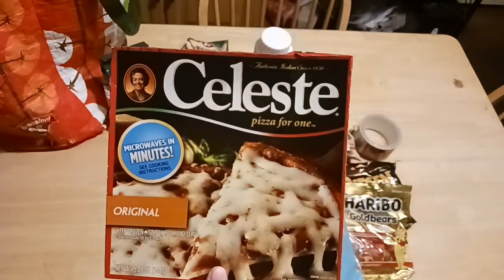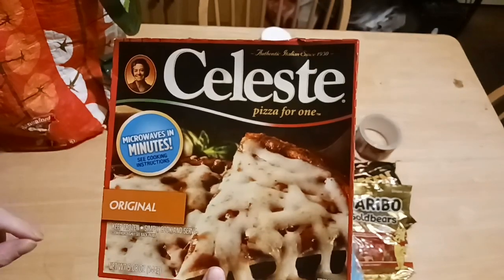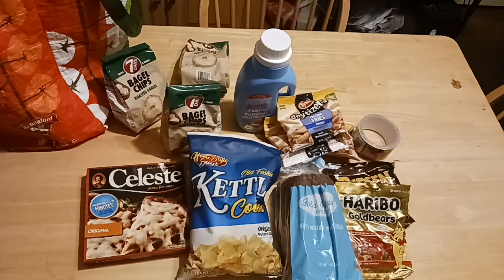They also carry Celeste pizzas. He said this was actually the last one — it's the original cheese. I'm going to do mine in the air fryer. I did their other cheese pizza brand in the air fryer and it came out awesome, nice and crispy crust. That's it for David's Dollar Tree haul!